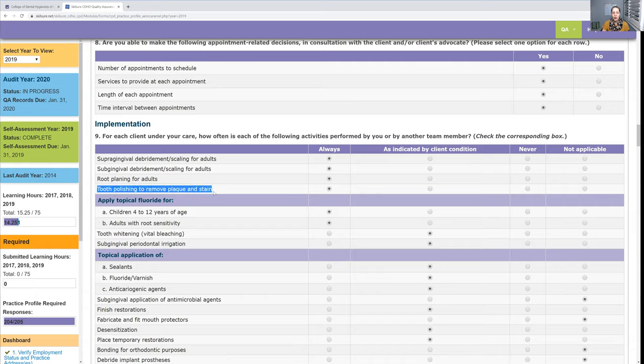For tooth polishing — some offices have the dental hygienist do only the scaling and then the assistant does the polishing. The question covers you or another team member, so that would still count. Do I clean teeth? Yes — always. Do I scale? Yes — always. Do I polish? Yes — always. Technically, the most correct answer for tooth polishing is probably 'indicated by client's condition' since we're supposed to do selective polishing, but I polish for everybody because that's what my clients want.